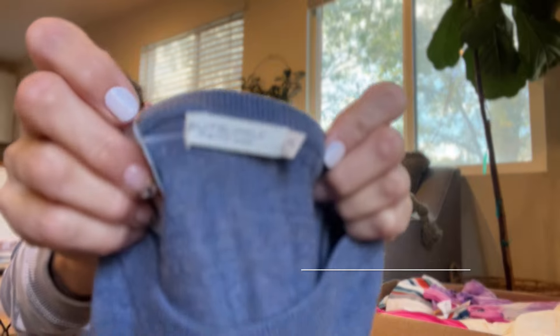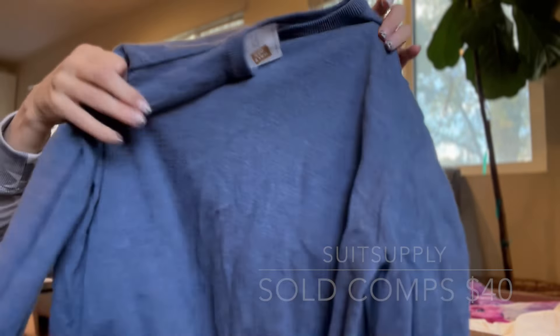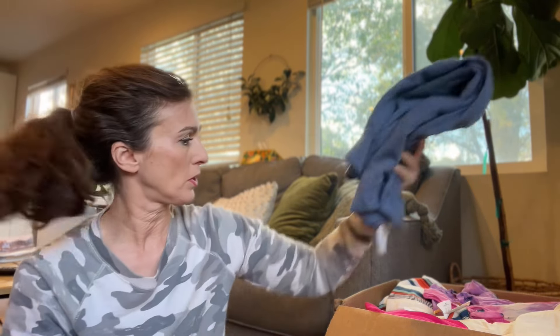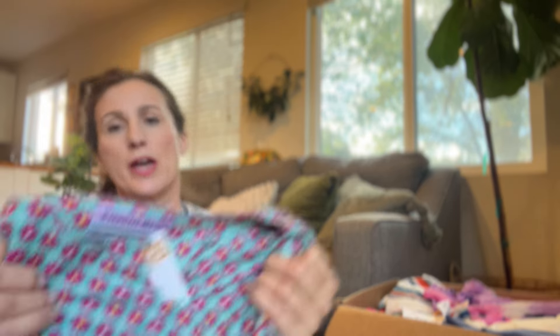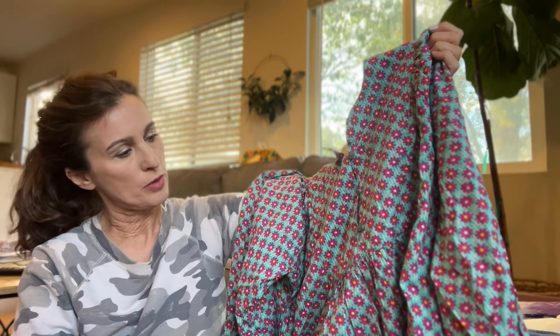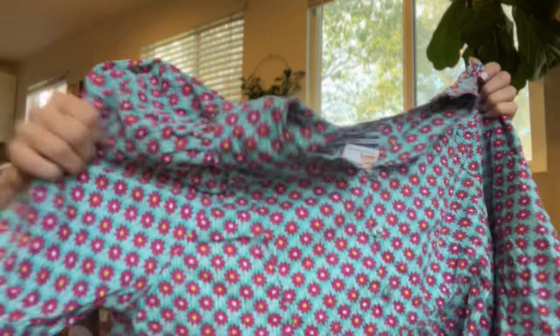Almost done — a men's merino wool sweater from Suit Supply in blue, crew neck, in pretty good condition with maybe a couple of pilly areas but not bad. Saving the best for last — Kimchi Blue, which is Urban Outfitters — it's like a moomoo or cottage core floral print maxi dress with a balloon sleeve.